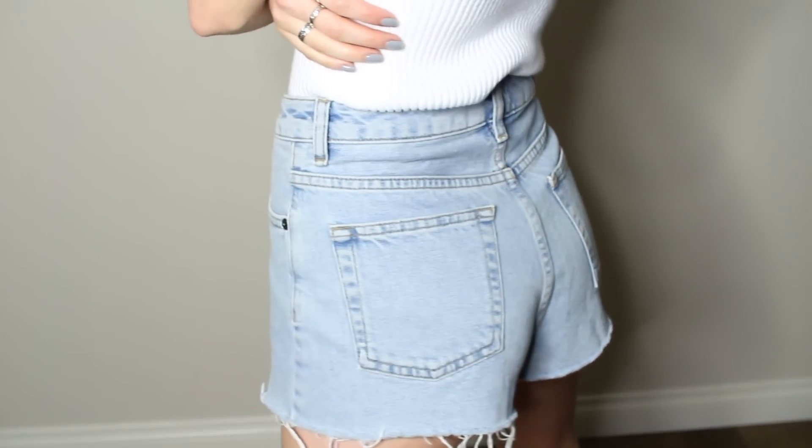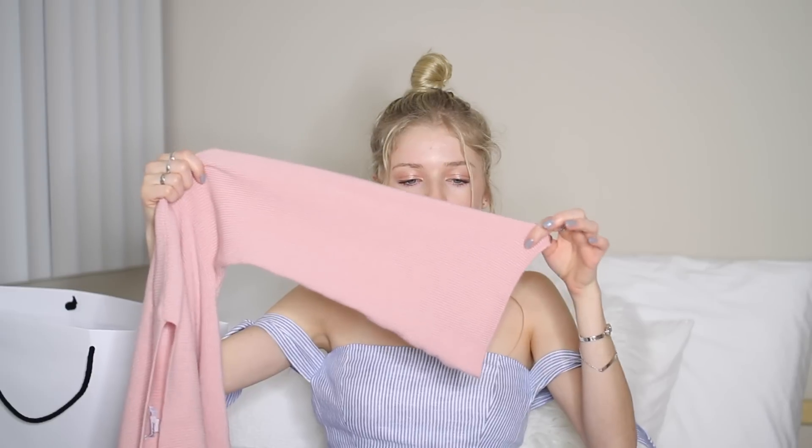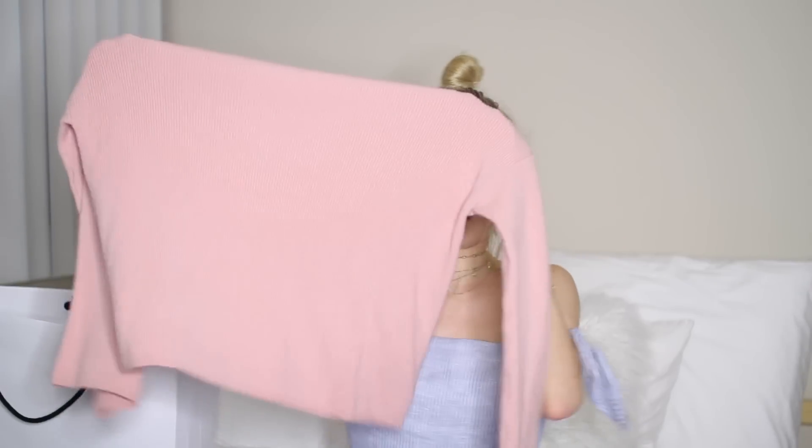I wear denim shorts all the time, and especially since I live in California now, you can wear denim shorts with an oversized jacket or oversized sweatshirt and it still feels like summer here. I wear sweaters all year round — they're so easy to throw on over a bikini to the beach, or underneath really heavy jackets. So I got this really soft ribbed knit sweater; my favorite part is the sleeves — they're so close to a bell-bottom flare. I got mine in a size small.